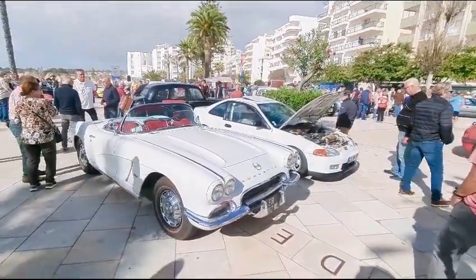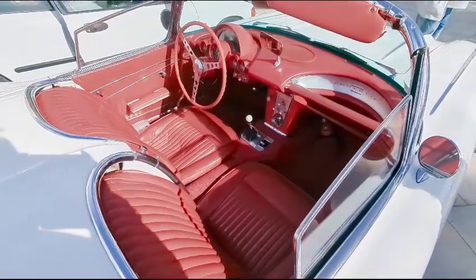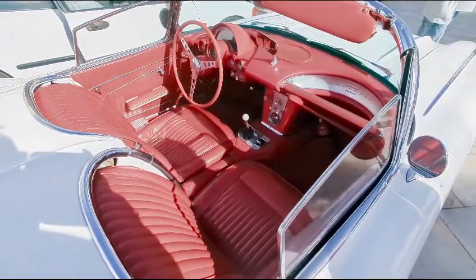Stunning in every single way. Just look at that absolutely stunning interior — it's just wow, I'm speechless. It's incredible.